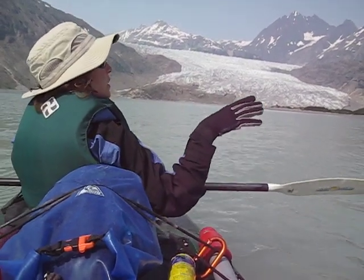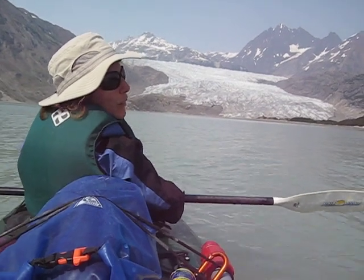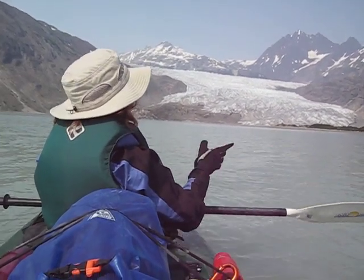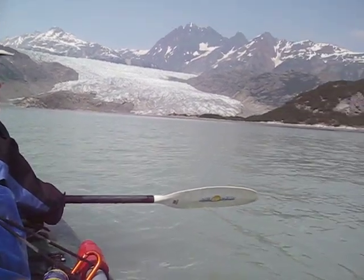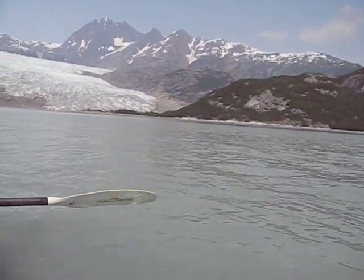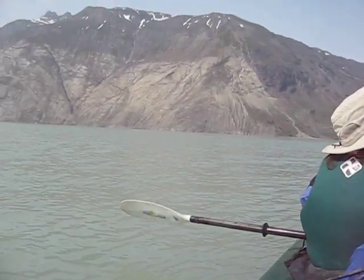It has since retreated up the side of the mountain, and remember that glaciers are made from ancient snowfall. There's actually a river running under it right now, like there are for most glaciers, and it's just carving out this landscape, so every day it retreats a little further.